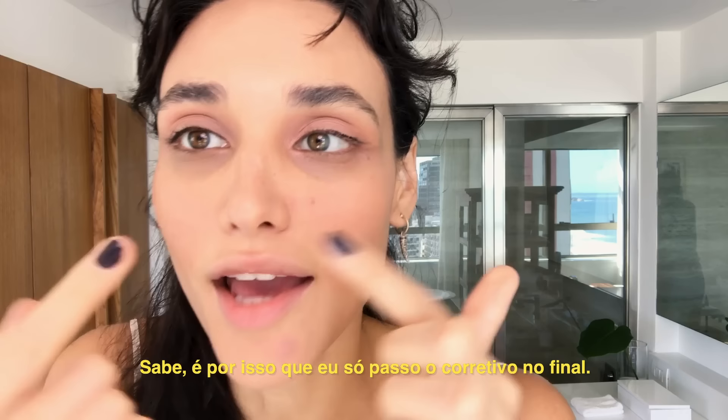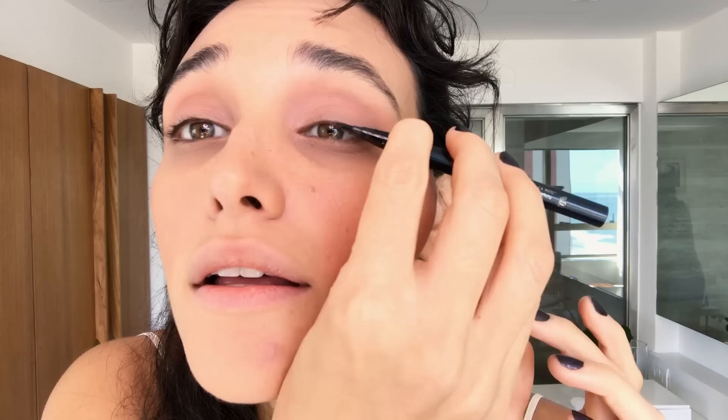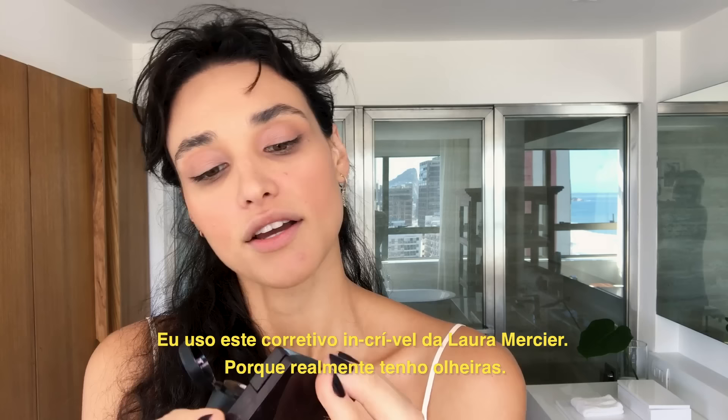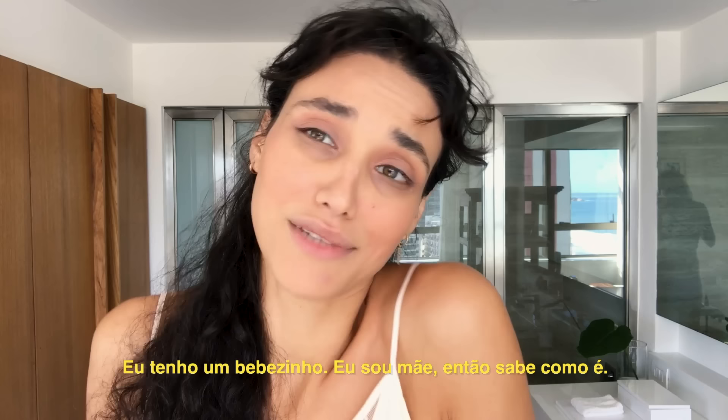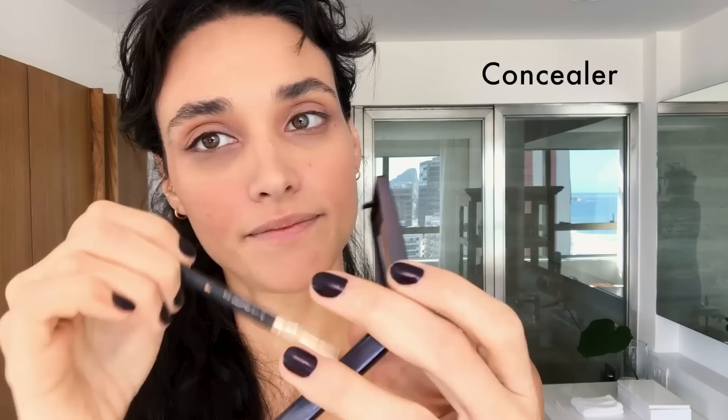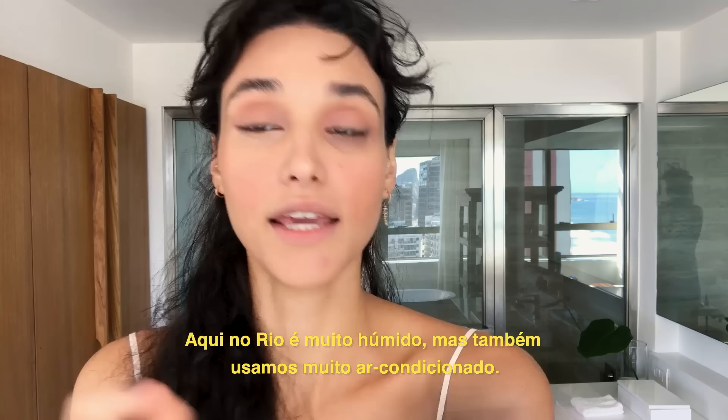That's why I put the concealer after everything. I use this amazing Laura Mercier concealer because I really have dark circles. I have a little baby — I'm a mom. So this is part of my life.